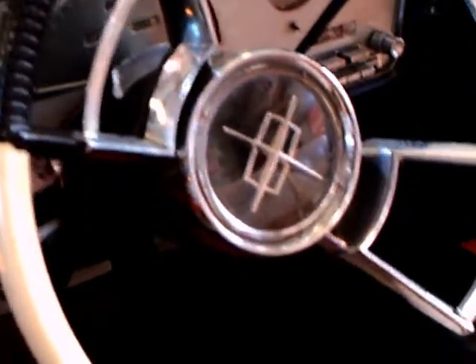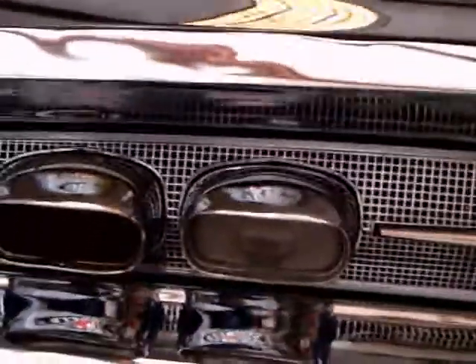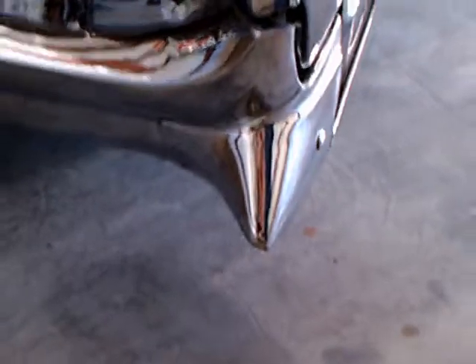The instrument panel has gotten less chrome, less fancy in these models compared to what it was a couple of years before. Now here's where the chrome became accentuated — here in the back. You can see the tail lights here. The back end really mimics the grille because it's got that oval shape. You still have remnants of fins.